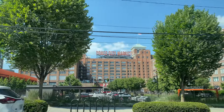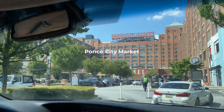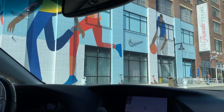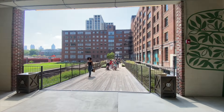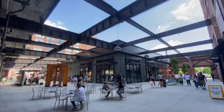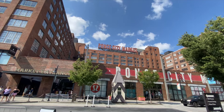We wanted to do some shopping, and Ponce City Market is the perfect location for that. It is an old Sears building that was converted into retail, restaurants, and apartments. It's a beautiful building located right off the Belt Line, so it's very easy to get to. It's perfect if you want to do some shopping or eat at some cool restaurants.